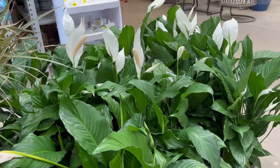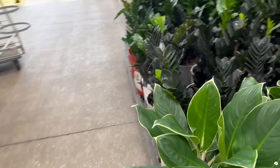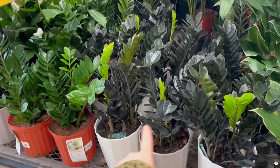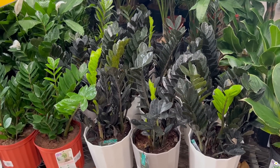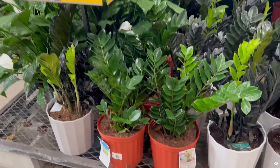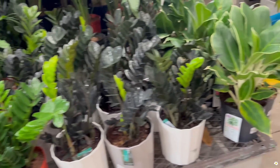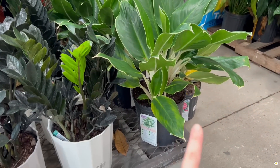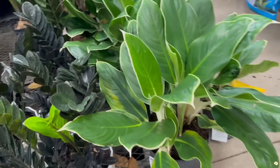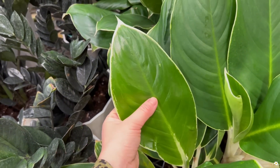For larger plants they have fiddle-leaf figs, some peace lilies, and of course some raven ZZ plants. These raven ZZ plants are $50, and they also have the regular ZZ plants for $29.98.